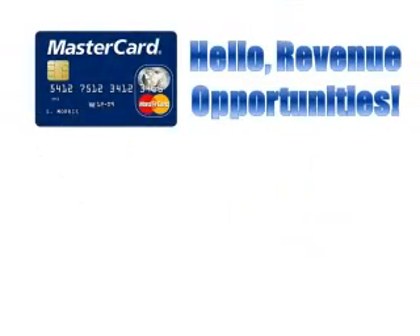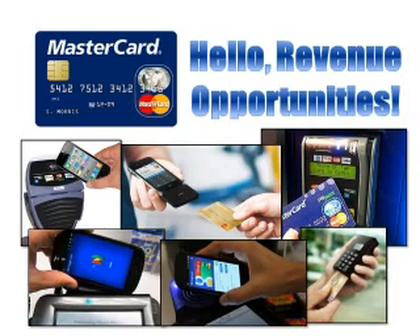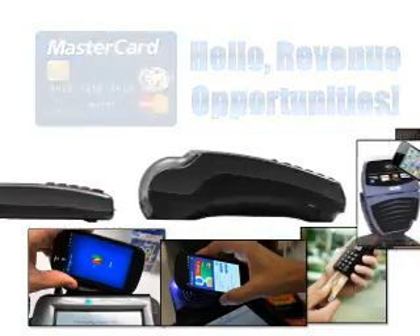It's time to say goodbye to the MagStripe and hello to new revenue opportunities. As chip cards and mobile payments take hold, you can be confident that Elevon has the latest countertop and mobile POS solutions to help you succeed. There's no looking back.